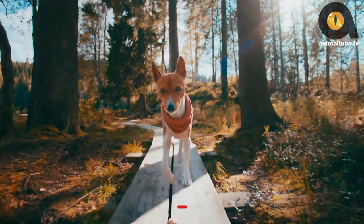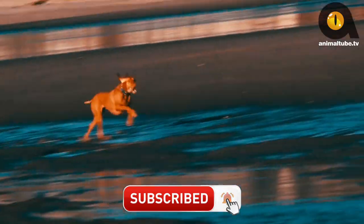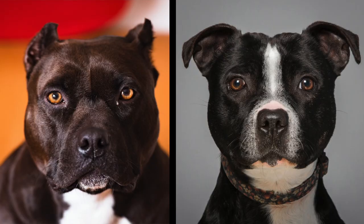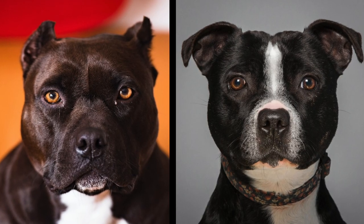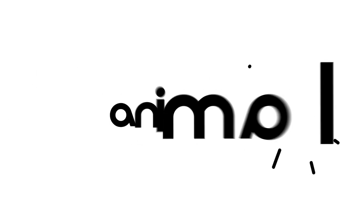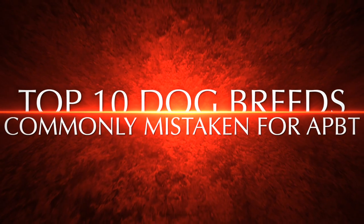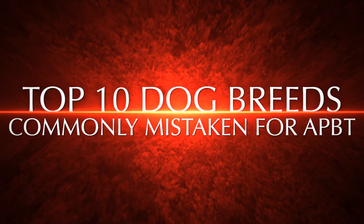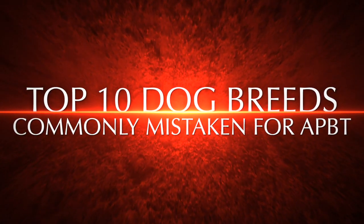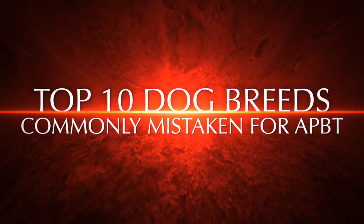If you ever start looking for the perfect dog for you and your family, you'll find out pretty quickly that there's a lot of breeds out there. It can get overwhelming, and some breeds look so much alike that you can't even tell the difference. Welcome to Animaltube.tv. In today's video, we'll tell you about 10 dog breeds that get mistaken for the American Pit Bull Terrier pretty often. Let's begin.